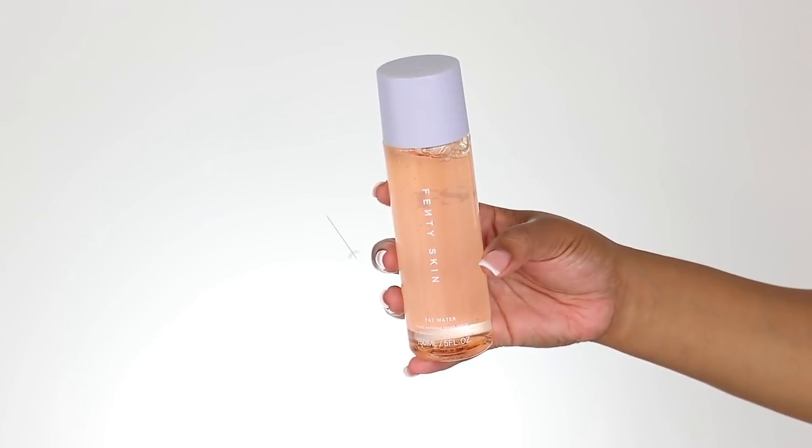As you guys can see, my skin looks brighter and smoother to the touch — it feels soft, even softer than before. It doesn't feel dry or tight the way some cleansers leave your skin feeling after washing everything away. This cleanser does not do that for me. Moving on to the next product — the Fat Water Pore-Refining Toner Serum.